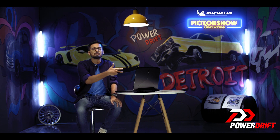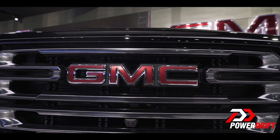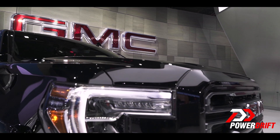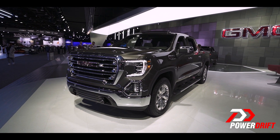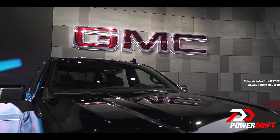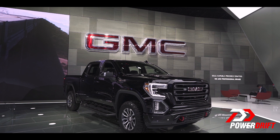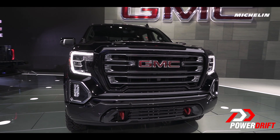That sounds so puny after having spoken all those big numbers. The lifestyle truck segment in India is still in such a nascent phase and possibly is never going to come here — I wish I could sign off on a more optimistic note. Stay tuned for more of our coverage of the North American International Auto Show, straight from Detroit.